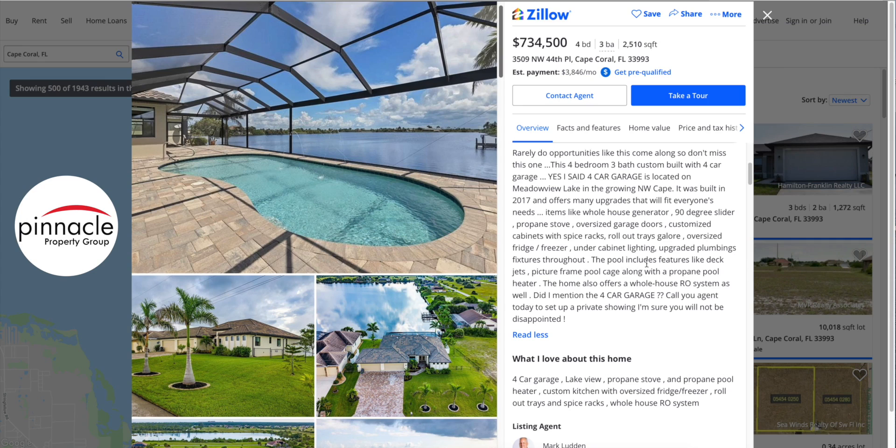There's also under-cabinet lighting as well as upgraded plumbing fixtures throughout the whole house. The pool includes features like a deck jet — you can see in this photo these little jets that are already included with the pool — and also a picture-frame cage running all the way from one end to the opposite end of the home. It's a huge pool frame that'll keep you protected from bugs and mosquitoes and give you a nice place to relax, swim, and enjoy your lake view.